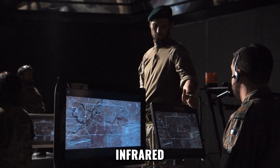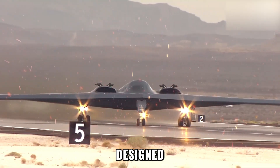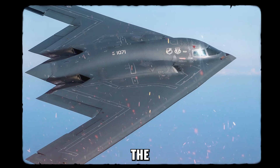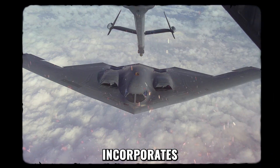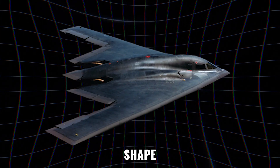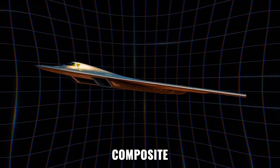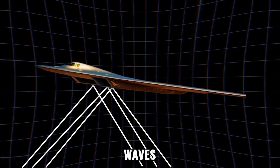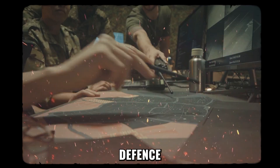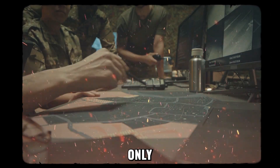Radar, infrared, acoustic, and even visual — the B-21 Raider is the first bomber designed from the ground up to disappear across all of them. Its design borrows from the legendary B-2 Spirit, but incorporates 30 years of technological evolution. Where the B-2 relied on shape and radar-absorbing paint, the B-21 uses advanced composite materials that practically swallow radar waves. Even the latest Russian and Chinese radar systems struggle against it. Some defense analysts say it's like trying to find a shadow in a blackout.